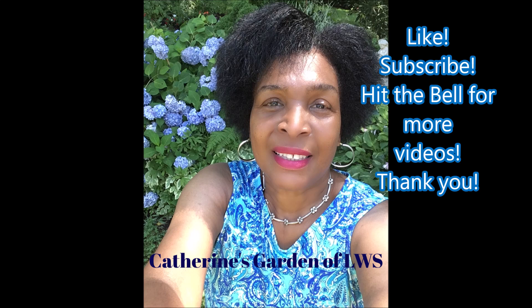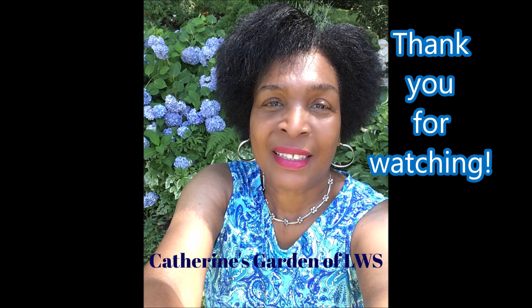For more videos, like, subscribe, and hit the notification bell. Thank you so much for watching. See you next time right here in Catherine's Garden. Bye bye!